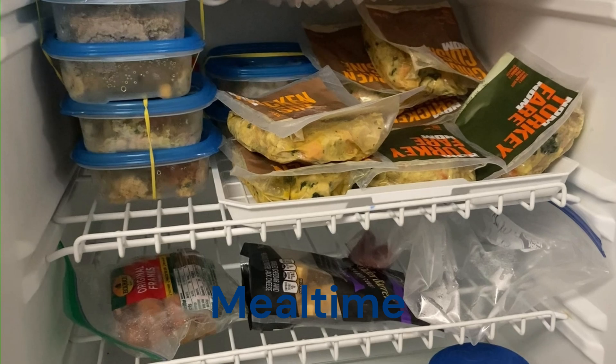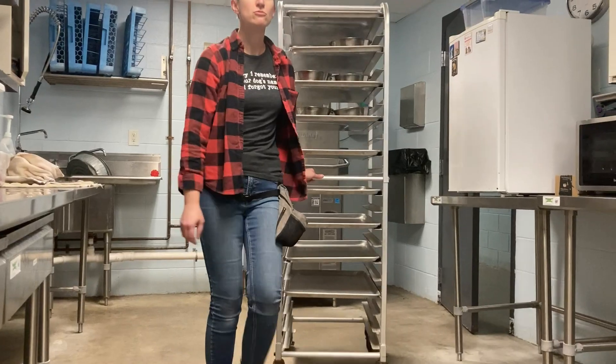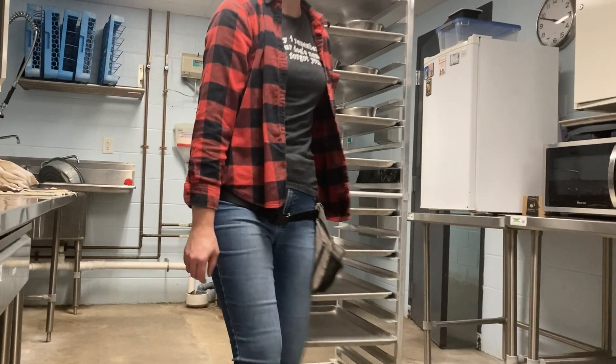We can serve lunch and/or dinner if you'd like us to. Just bring the dog's food in a pre-portioned and marked bag. Lunch is served at noon and dinner is served at 6 p.m.